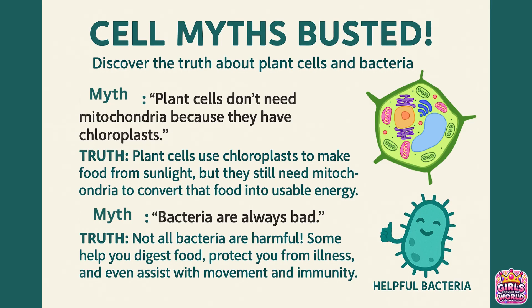Another common misconception is that plant cells don't need mitochondria because they have chloroplasts. However, while chloroplasts make food from sunlight, mitochondria are still essential for converting that food into usable energy.